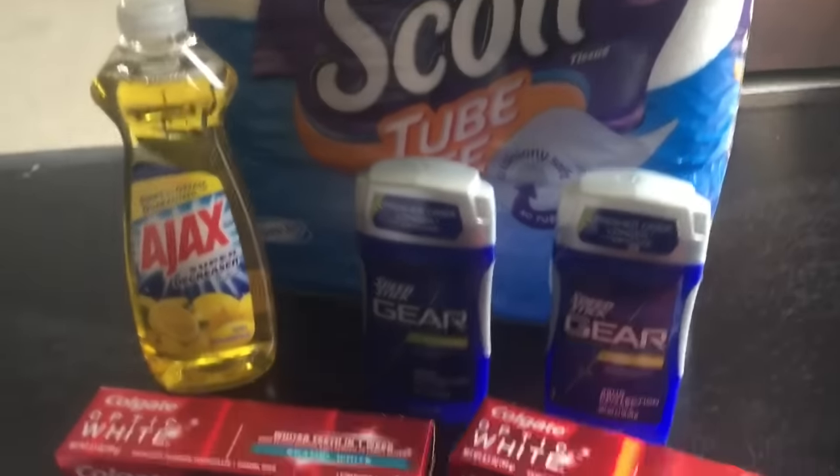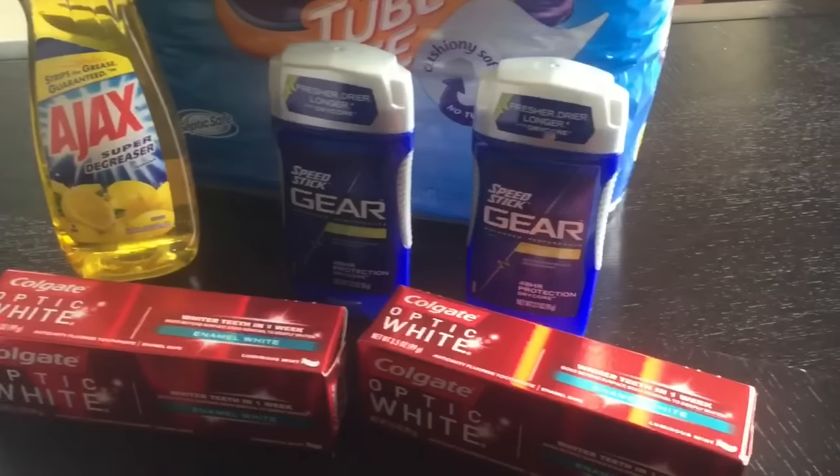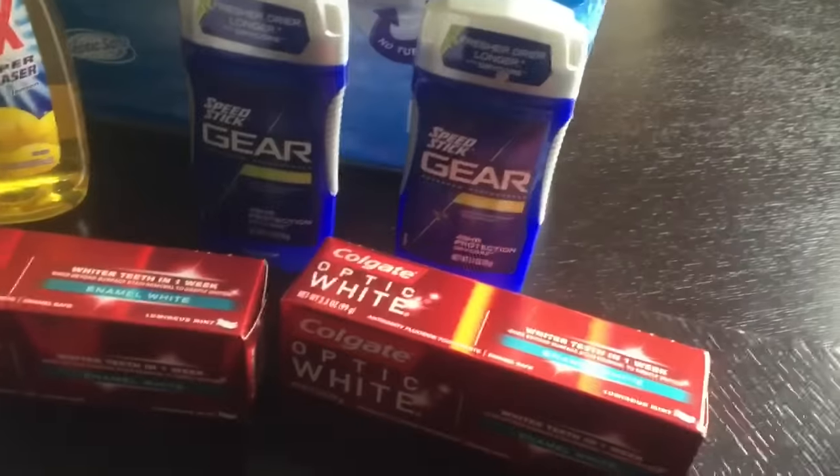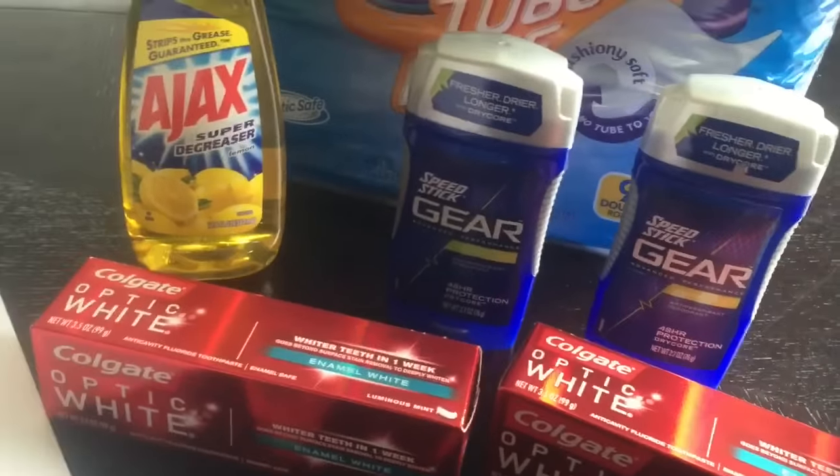Everything here was essentially 99 cents, but for me it was free. Why? Because I had ExtraCare bucks. So I walked back out with the same ExtraCare bucks that I had in the beginning. So let's talk about these deals.